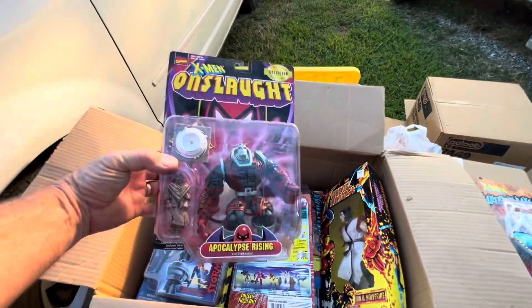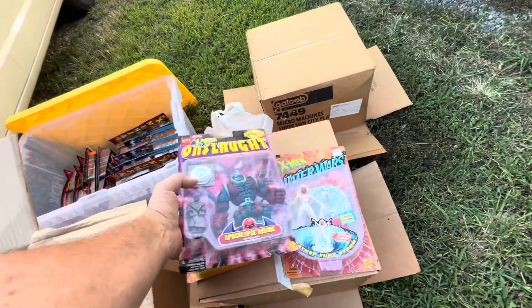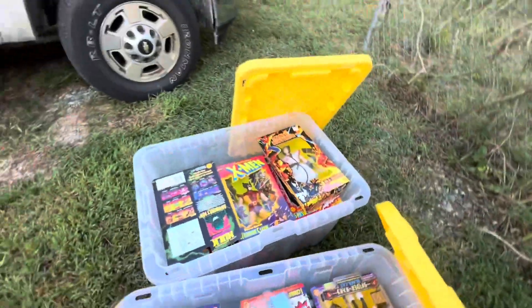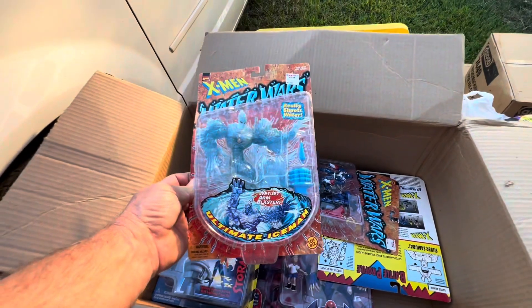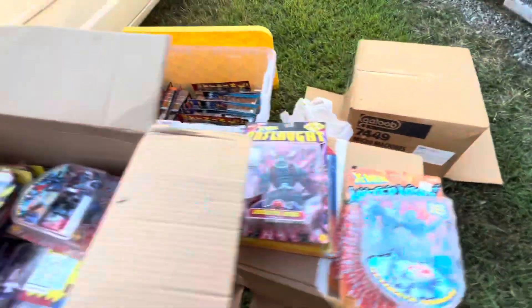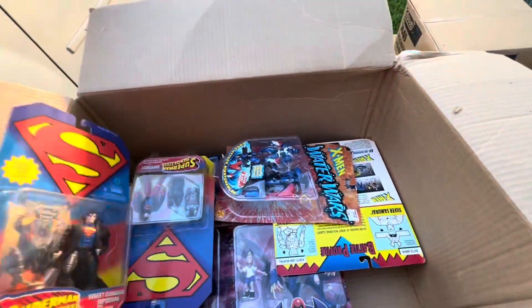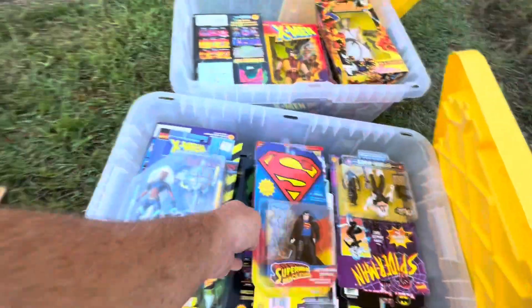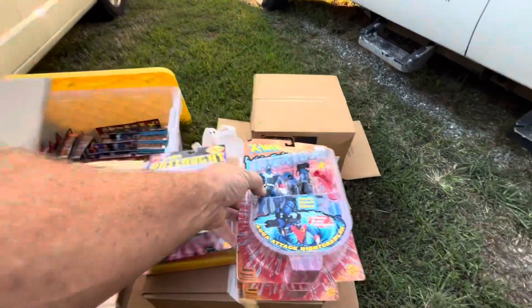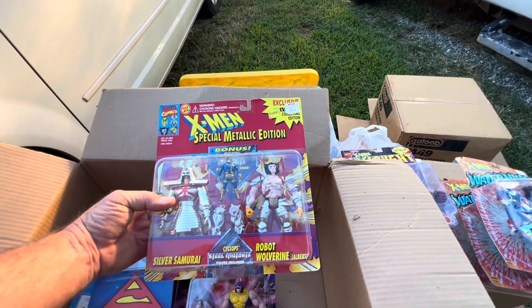Love these big pieces. Onslaught Apocalypse Rising — I've never seen that figure before, that's a really cool set. Ninja Wolverine. Ultimate Iceman. The ones you play in the water — Water Wars, duh. Robot Fighter — I've had that one before. Man of Steel — never seen this one. More Nightcrawler, cool. This is a shallower box so we're getting to the end of it. Metallic Edition — nice, love it.